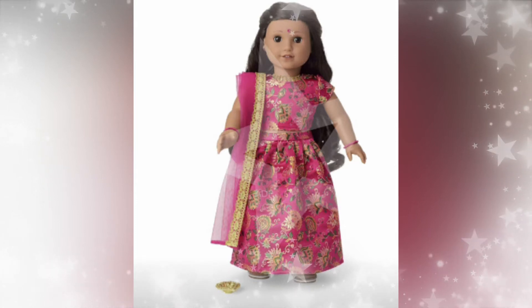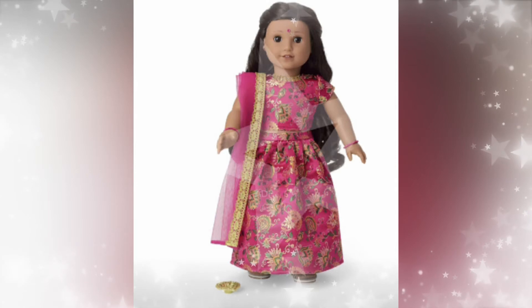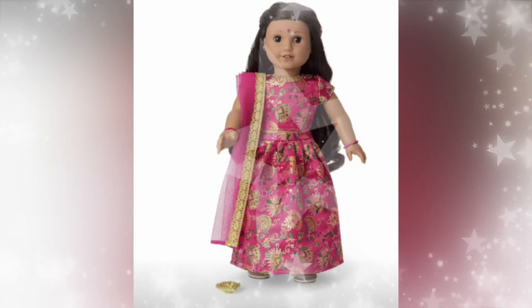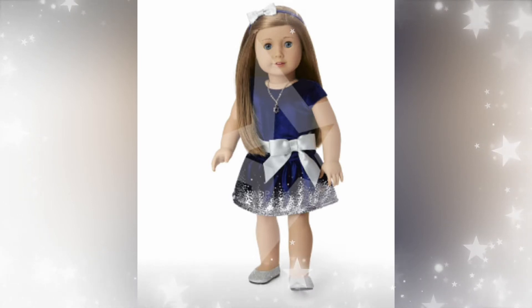Next up we have an Indian traditional outfit. I really love this piece — I love how fancy this item is. A lot of Indian dresses and clothing are very beautiful. I love the pattern on the skirt and the shirt, and then you've got a veil. Very pretty — it's gorgeous. They're really seeing all the gold.